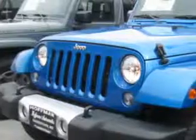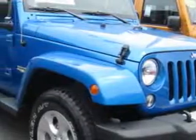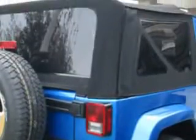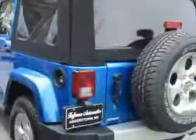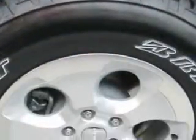Check out this Hydro Blue 2015 Jeep Wrangler SUV 4x4, equipped with a six-cylinder engine. Enjoy an impressive 21 miles to the gallon on this great SUV with features like trailer wiring,